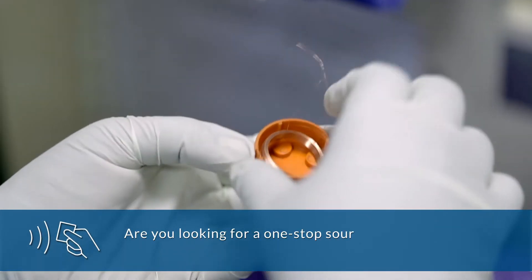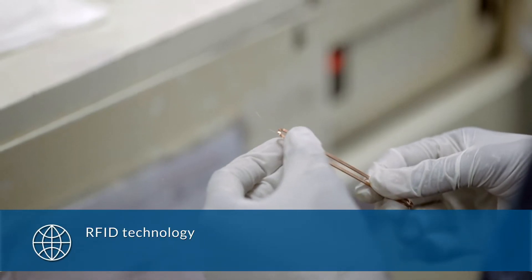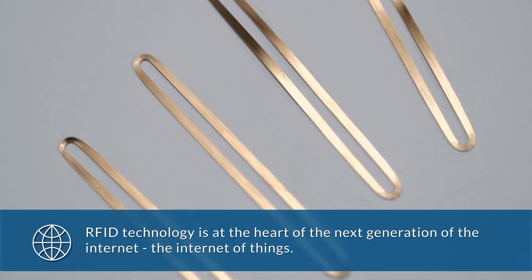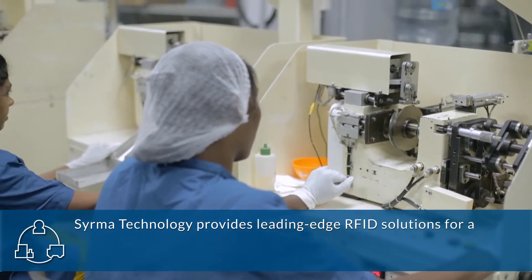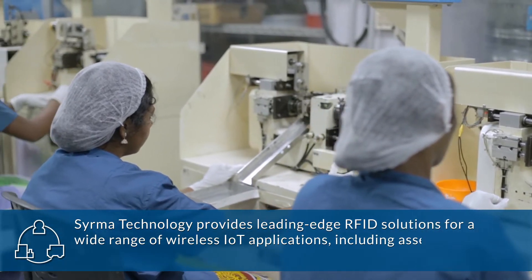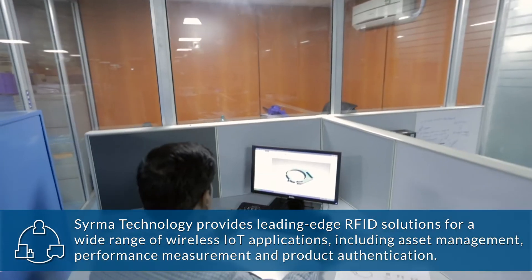Are you looking for a one-stop source for all your RFID components? RFID technology is at the heart of the next generation of the internet — the internet of things. Cerma Technology provides leading-edge RFID solutions for a wide range of wireless IoT applications, including asset management, performance measurement, and product authentication.